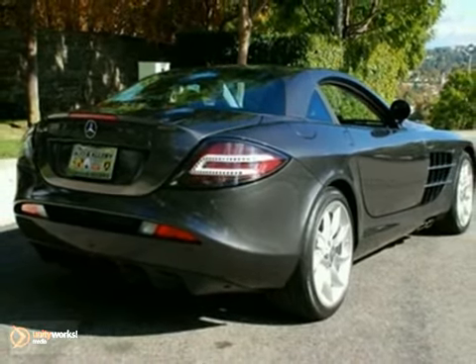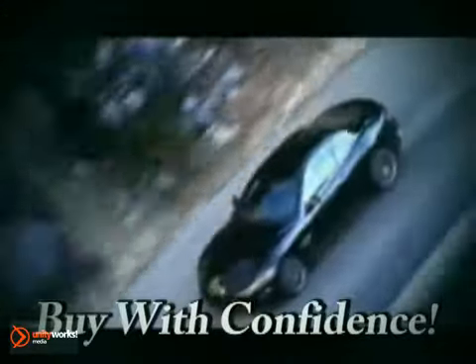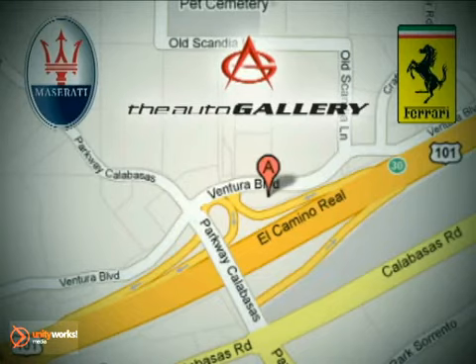Please call or visit our showroom with any questions you may have. Buy with confidence only at the Auto Gallery, conveniently located at 24050 West Ventura Boulevard in Calabasas, California.